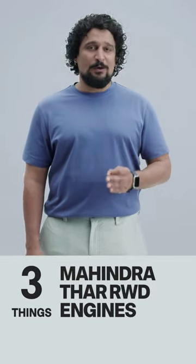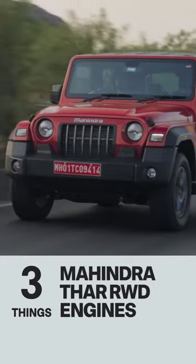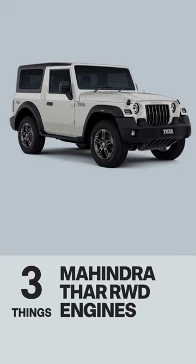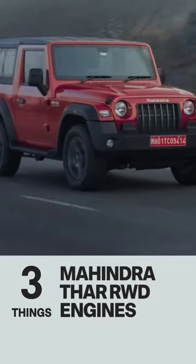Third, the convenience of an automatic can only be had with the petrol, which is the same 2.0 litre turbocharged petrol engine that you get in the 4x4. Great for city commuting as it's smooth and quiet.